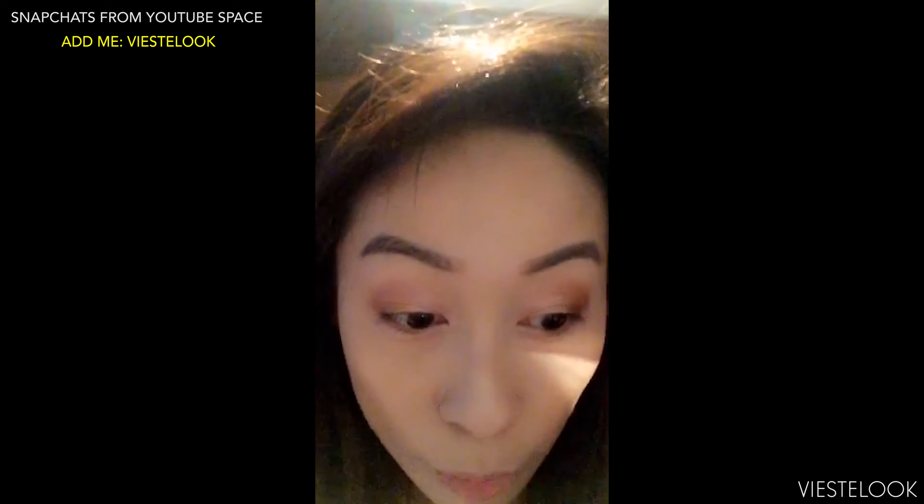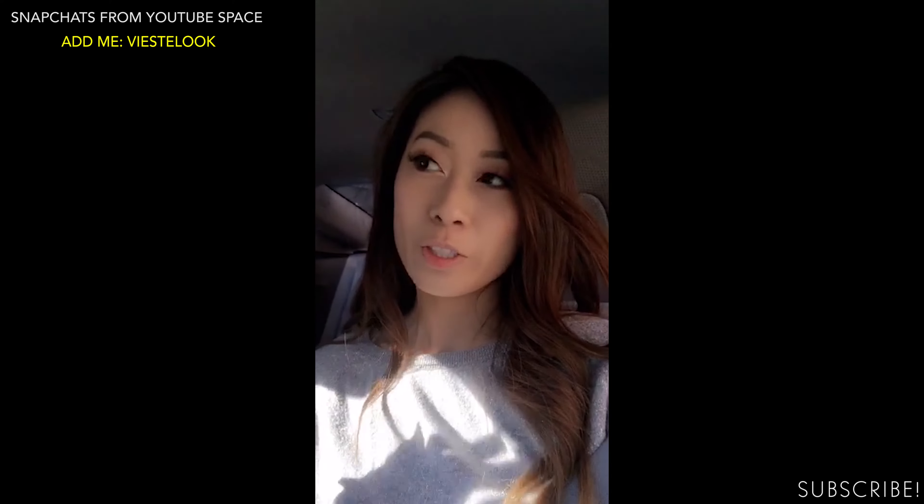I went to the YouTube Space Toronto event last night. I'm getting ready, putting on makeup for the YouTube Space event Toronto tonight. And we're off to the YouTube event.